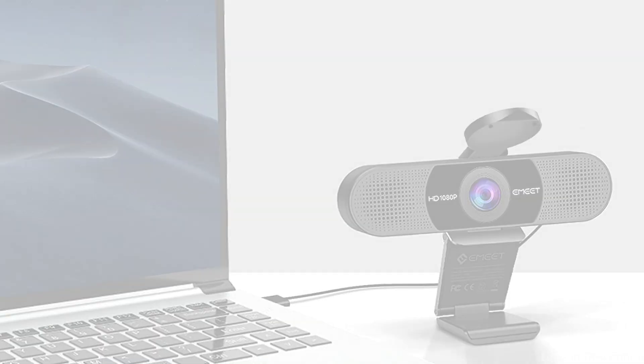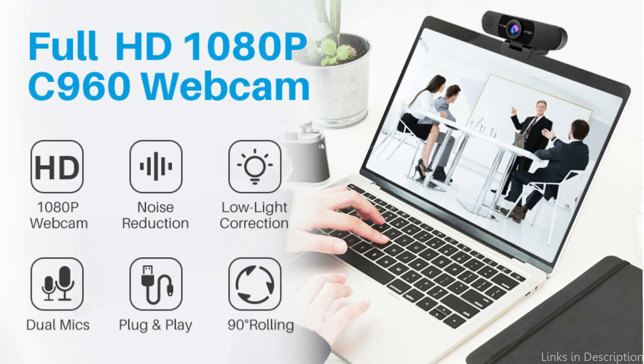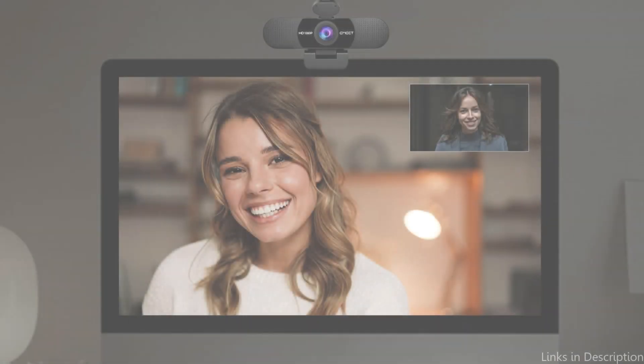The Amit C960's ability to run on Windows, ChromeOS, Mac, and other operating systems is yet another fantastic feature. This guarantees that the Amit C960 will function flawlessly no matter the device you're using.